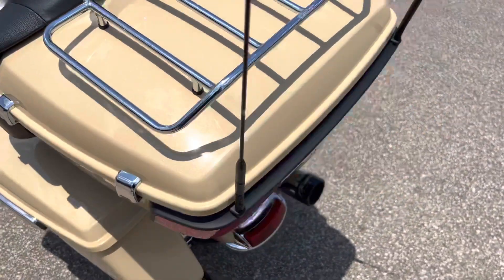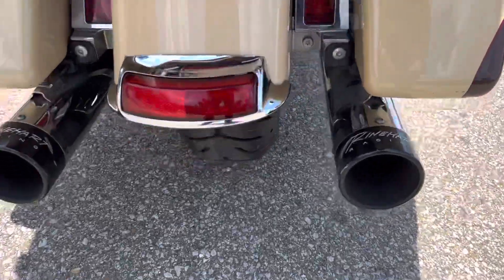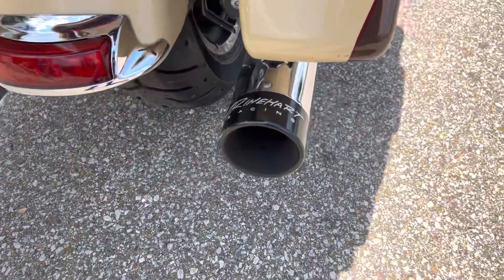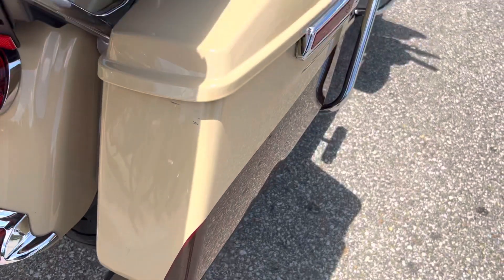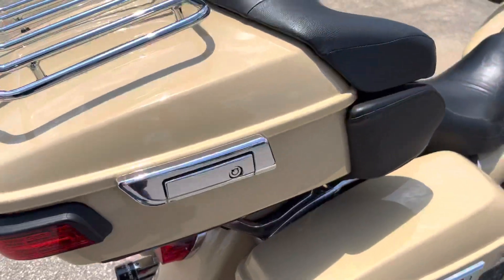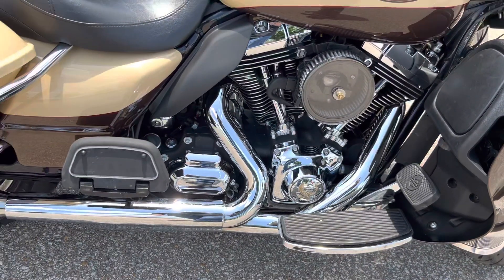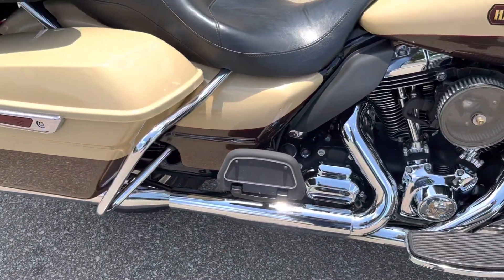Paint is in really good shape. I don't see any major scratches or flaws. There's that brand new tire on the rear. Got some Reinhardt exhaust — it sounds real good. There is this little scuffed up place on the saddlebag; it's about the only thing I've seen. It does have a stay-tuned light, high flow intake, and the Reinhardt exhaust.